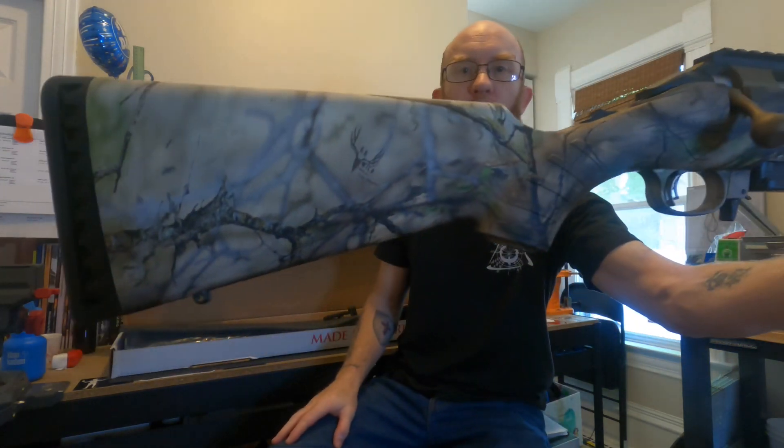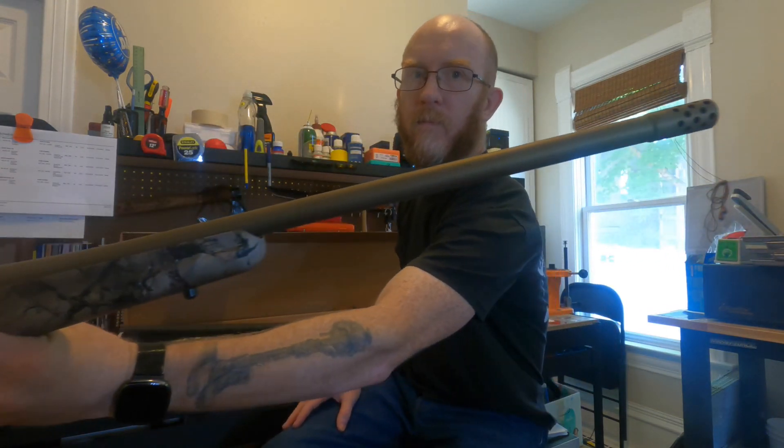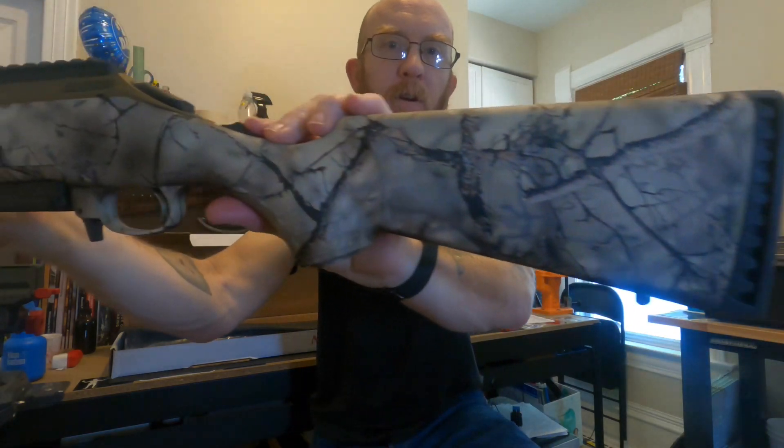I've heard a lot of stuff about the 6.5 Creedmoor — I've never shot one. I have no idea what it feels like or what it's going to group like, but I've heard a lot of really good things. This one's really catching me off guard, guys. I'm a real live human being so you're getting an honest reaction here. I wasn't expecting this and didn't even do any research into it — it just kind of happened. It is the Ruger American Go Wild in 6.5 Creedmoor — there you go, both sides.